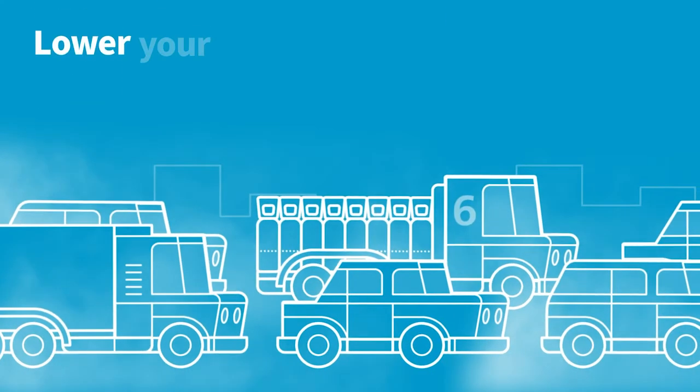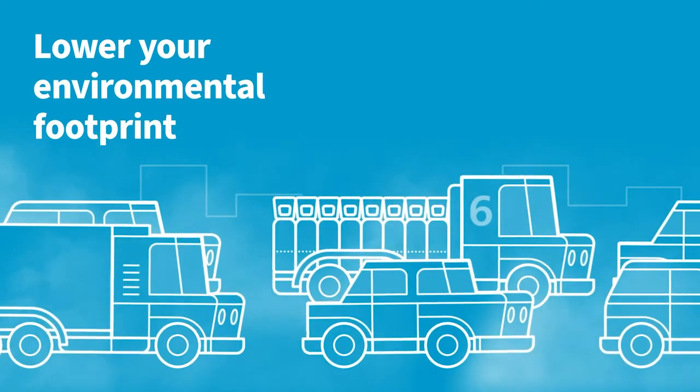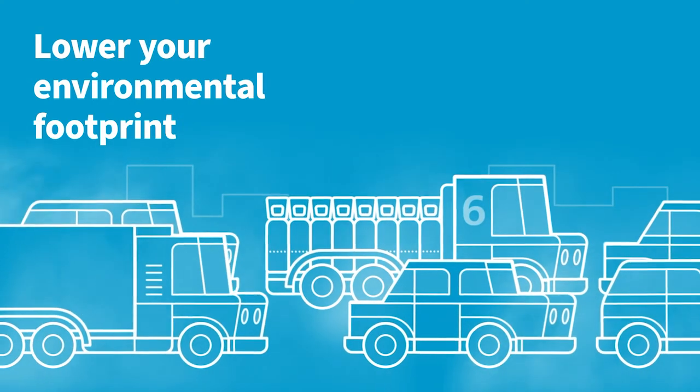6. Eliminating the storage and transportation of purchased gas helps you lower your environmental footprint.